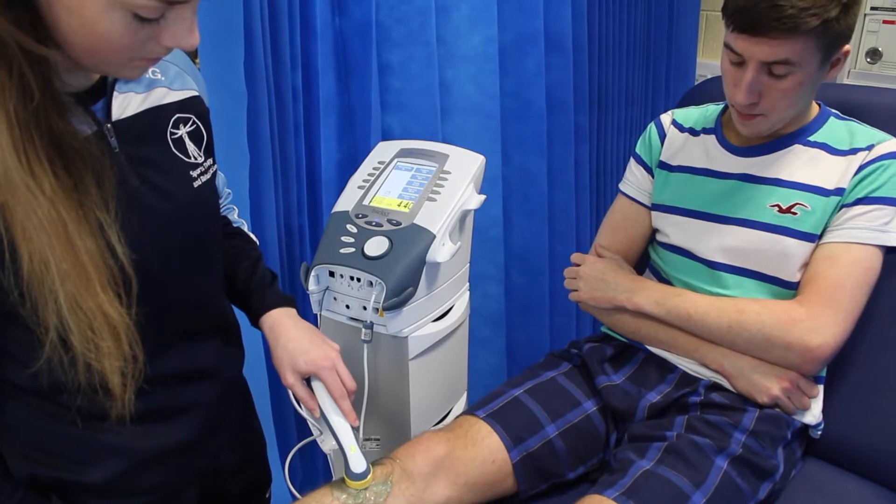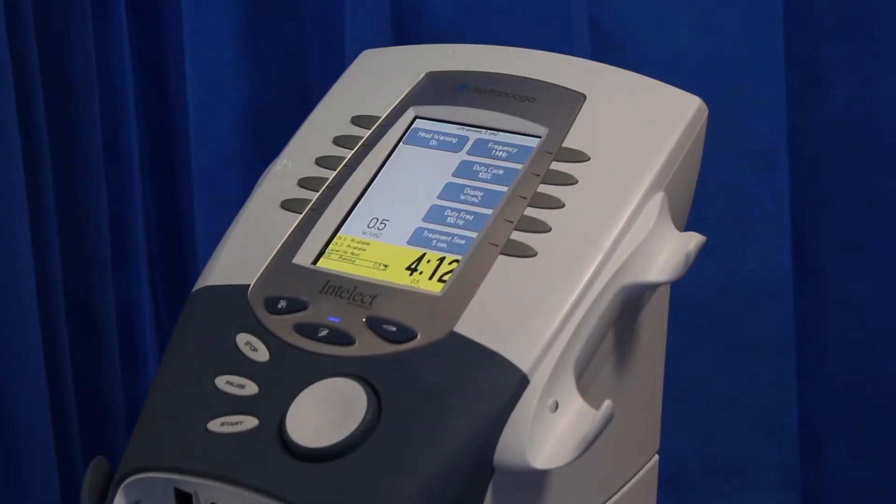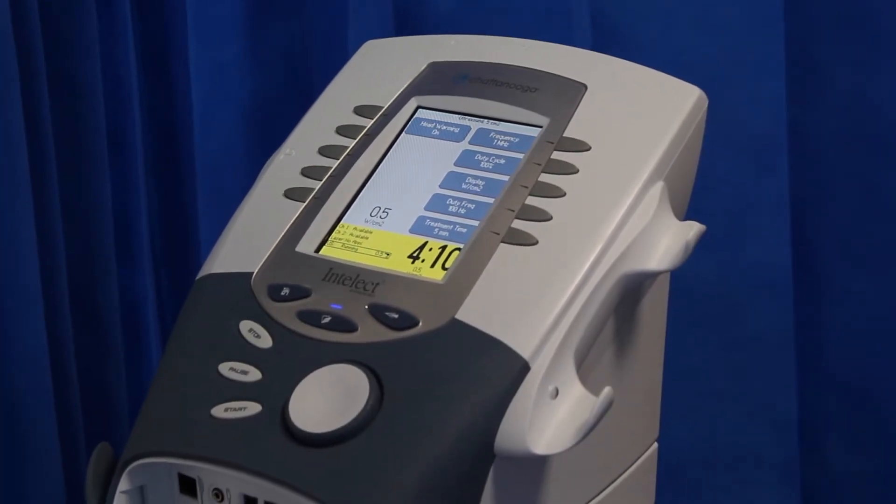The BSc in Athletic and Rehabilitation Therapy is a four-year degree programme that allows students to specialise in the area of prevention, assessment, diagnosis, treatment, and rehabilitation of musculoskeletal injuries in the physically active.